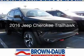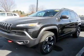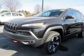This is a new 2016 Jeep Cherokee. It's powered by a four-wheel drive engine and an automatic transmission.